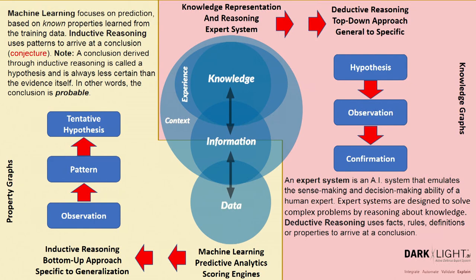I asked Chase Cunningham over at Forrester: in a zero trust model, should we trust the conjecture being produced by machine learning solutions, or do they require verification? He said it definitely requires verification. So if you're moving to a zero trust architecture, you need to make sure you're verifying all the results coming off your machine learning, because they're just probabilities. On the knowledge engineering side, we take a hypothesis, look at the observations or evidence, and validate whether it's true. If you're not applying a knowledge engineering-based expert system, then it's the humans that have to do that verification.